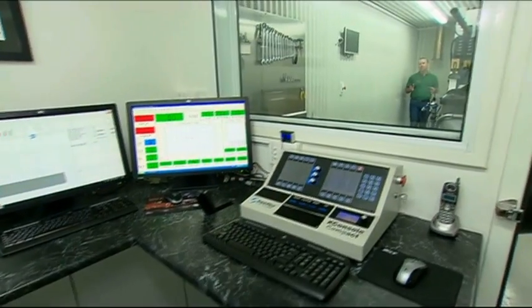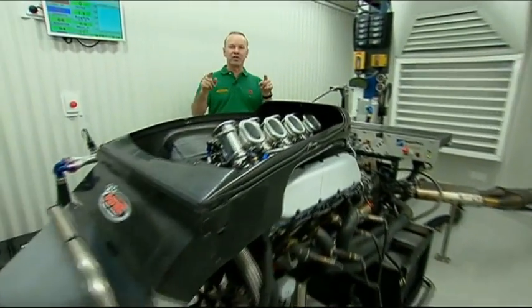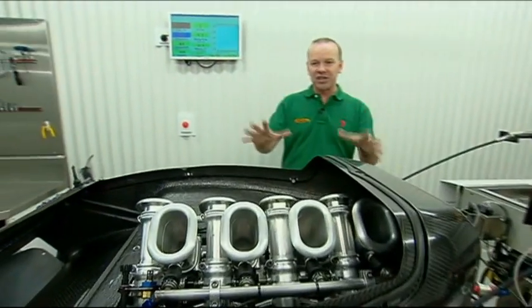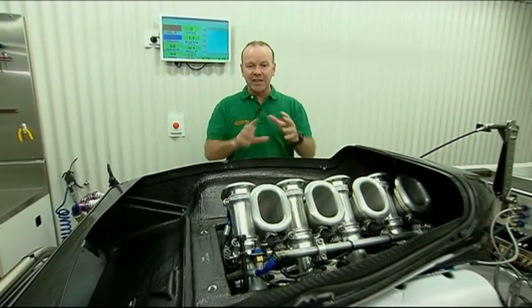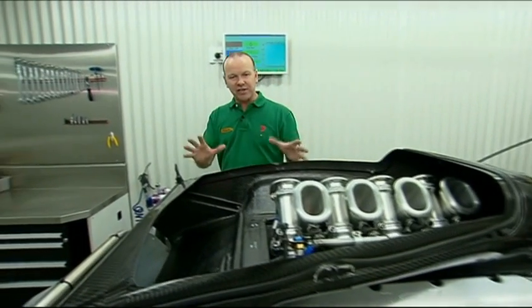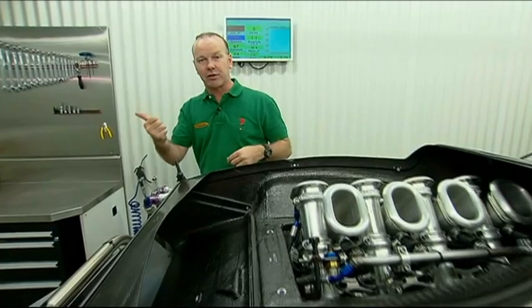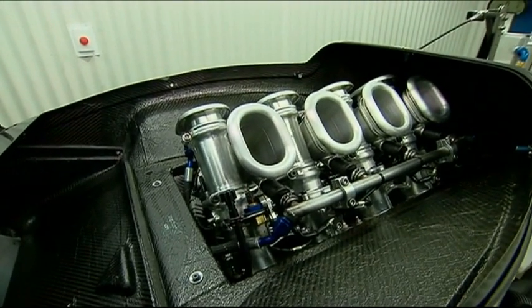Every single engine, when it's finished and assembled, is brought down here into the dyno cell and put on the dynamometer in a condition the same as it would be installed in the car. Fuel economy is checked, the engine is run in, power performance and any development work is checked. This is critical before it gets wrapped up, put in the truck or in the car for the next event. But most importantly, let's hear it — pull that string, Kenny!